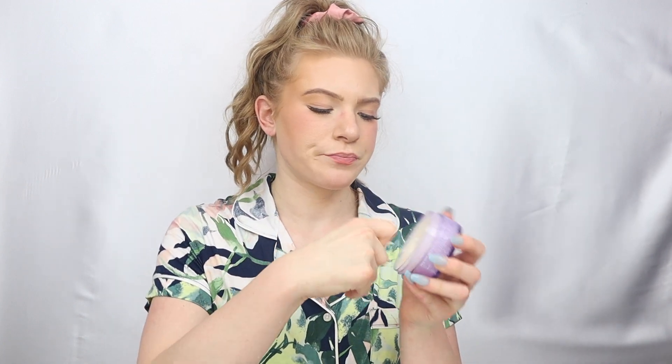My first step in my skincare routine is my Clinique Take the Day Off Balm. This retails for $30 and you can get it at Dillard's or Sephora. Since I have nails I don't want to scrape into it, so I just bend my finger like this and take a little bit. Then I'll put it on my face and scrub it in. Also I need to take off my eyelashes first — oh, that's such a satisfying feeling! Then I rub it into my face, and a little bit of this goes a long way.